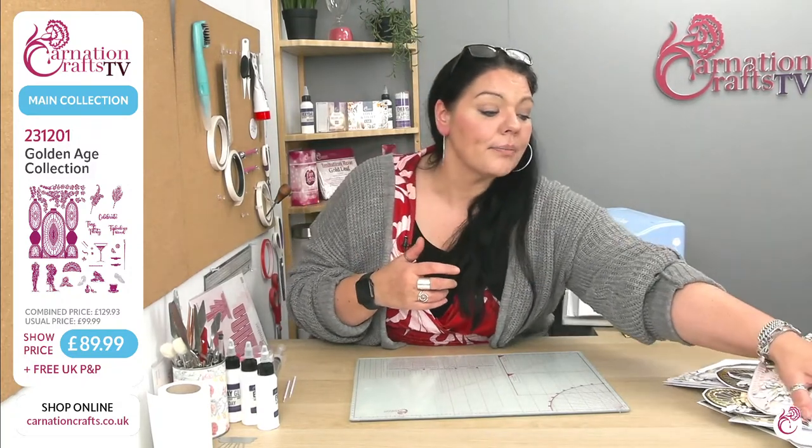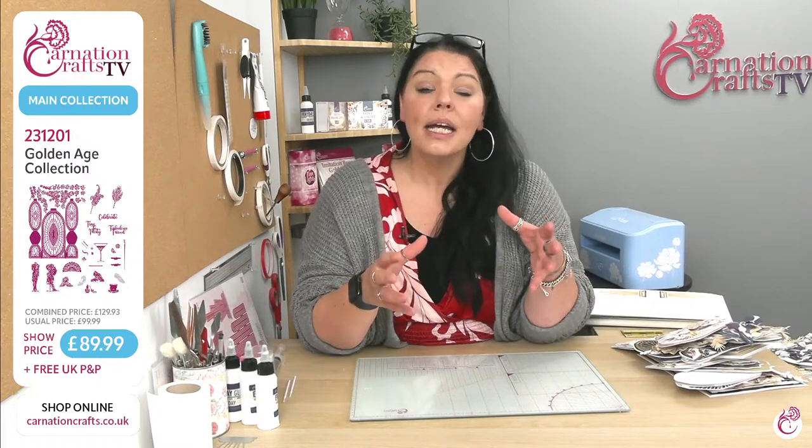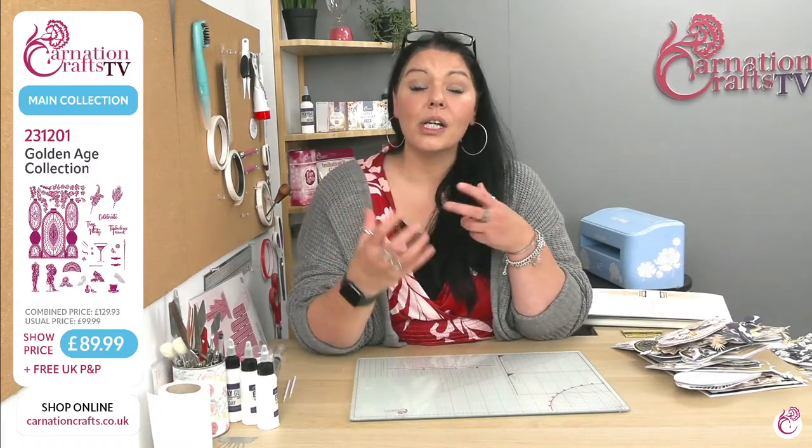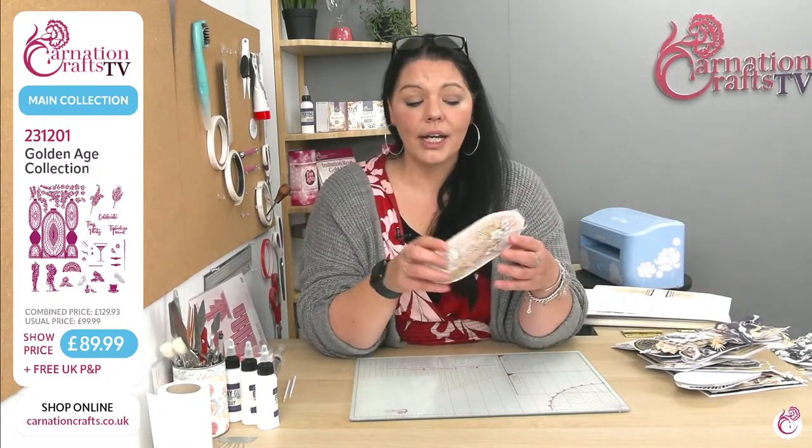Gorgeous perfect papers — can I just give you a shout to grab your perfect papers because they really are stunning. I'm just going to have a look at some of these finished samples, because a lot of your inspiration is going to come from these. Just to remind you all that any finished samples done by our DT team — please do check that they are done by the DT team. Once that's in the group, you are allowed to use these cards for your own inspiration. Use them as education tools to help you progress on your Carnation journey.